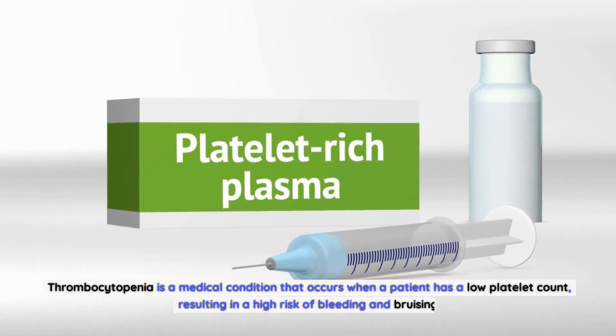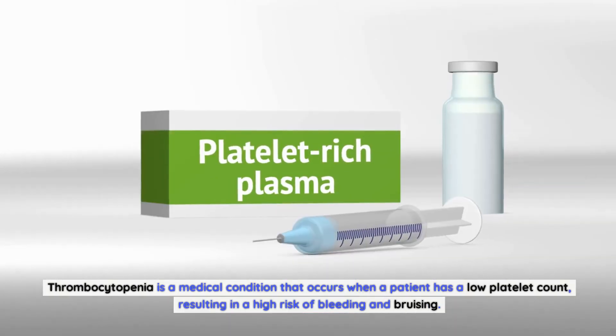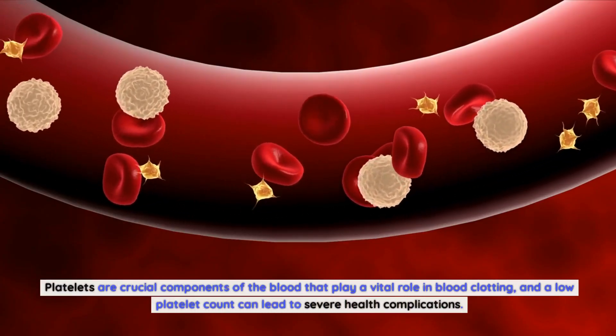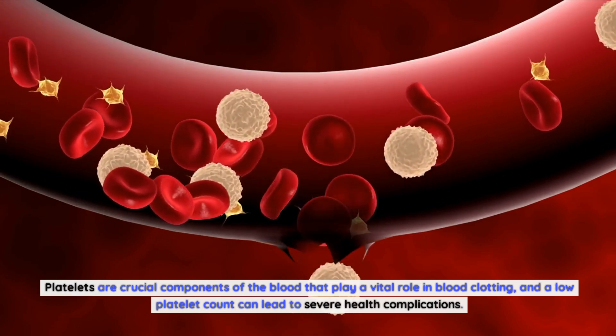Thrombocytopenia is a medical condition that occurs when a patient has a low platelet count, resulting in a high risk of bleeding and bruising. Platelets are crucial components of the blood that play a vital role in blood clotting, and a low platelet count can lead to severe health complications.